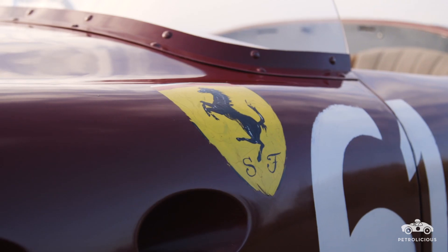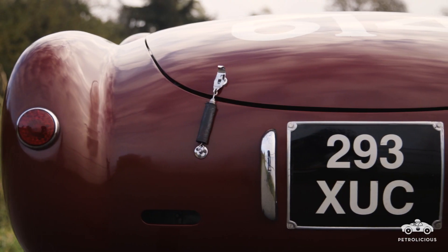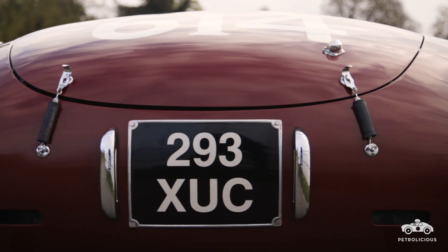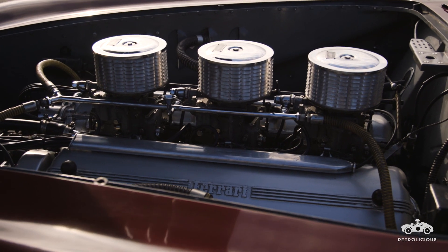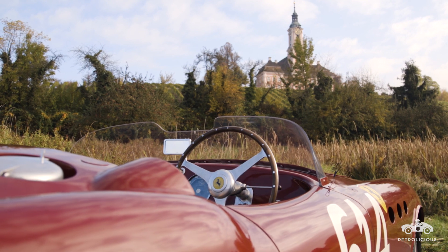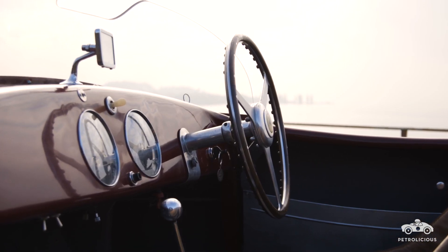Ferrari worked a lot with the coachbuilder Touring, and in 1952, with this particular car, he started also to work with Vignale. This car — you can like it or you can love it — but in my opinion it's a pure race design, reduced to a minimum. In comparison to Pininfarina, Vignale was just functional. So I fell in love with the shape, with that minimum of design. If you see the car complete, it's a beauty.